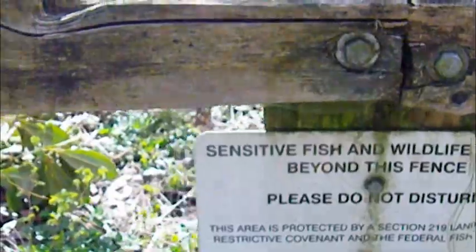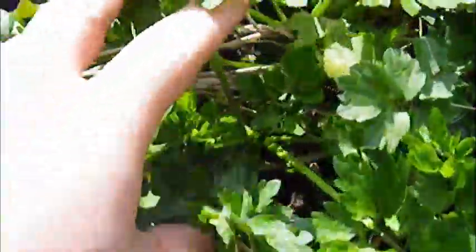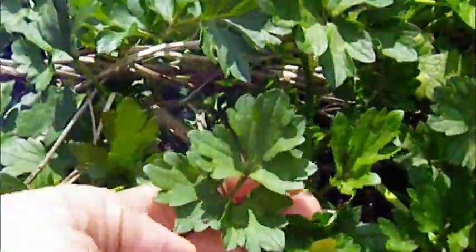We're going for a walk beyond here and I'm going to show you exactly what's in here. I'm on the other side of the fence. All buttercup species — this is an invasive buttercup and it just carpets the entire floor until we get to this over here, which is a kind of invasive grass.